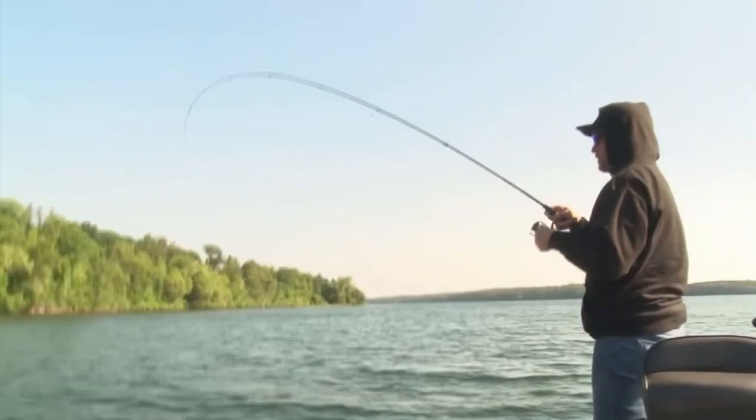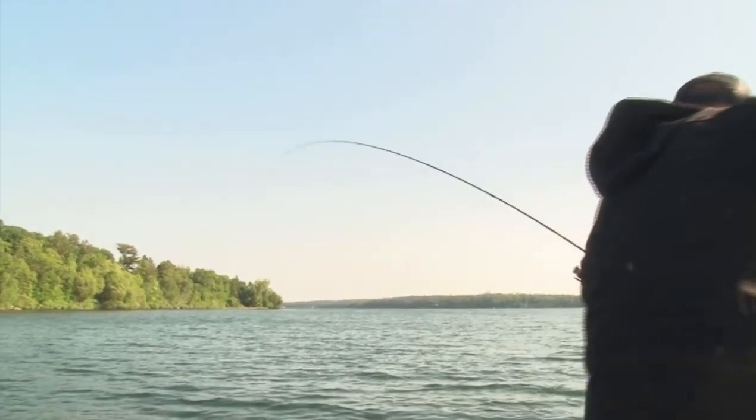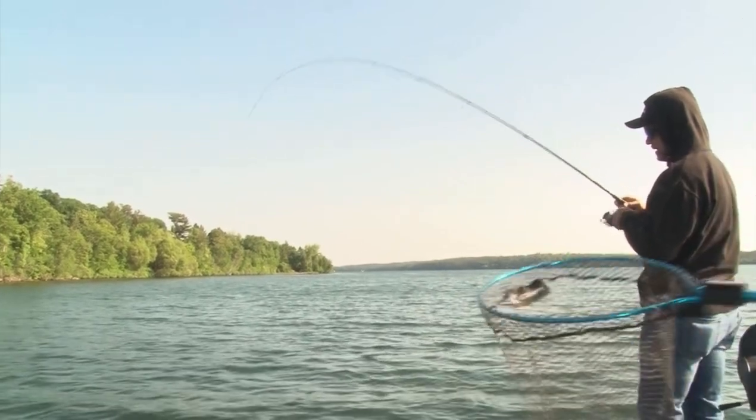I'm Toby Cavalli with Leisure Outdoor Adventures. I'm out here on one of my favorite lakes in the world, Leech Lake. It is June 13th, the second week in June, and I'm here to give you a little report on what's going on with Leech Lake.